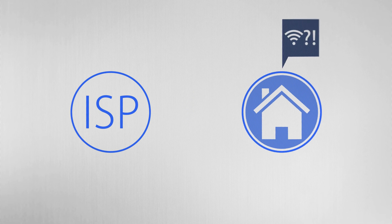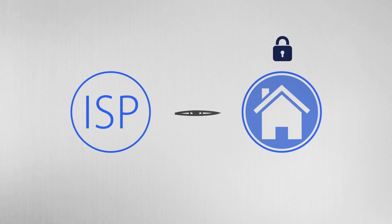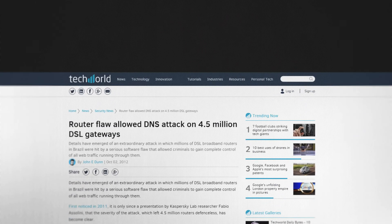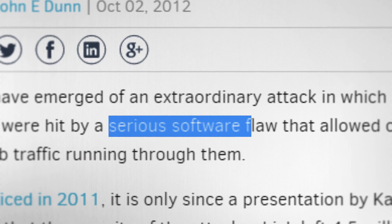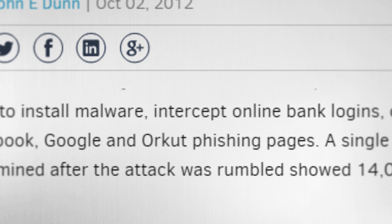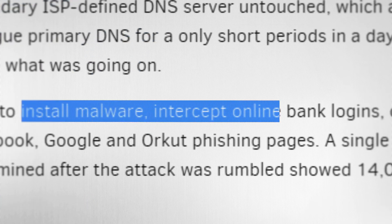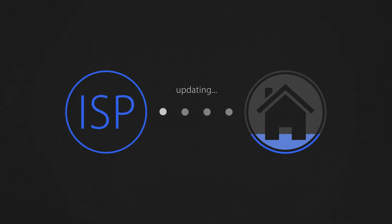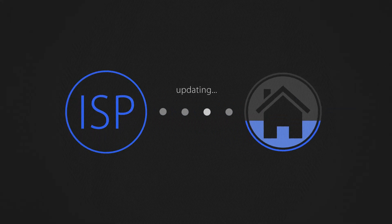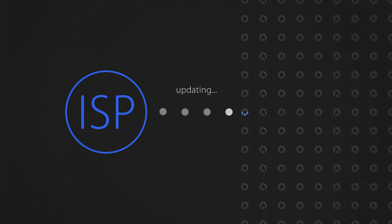Not only must ISPs constantly troubleshoot connectivity problems with customers, they must secure against vulnerabilities that target customers and their privacy. In 2011, 4.5 million routers in Brazil were left defenseless when attackers discovered a software flaw that allowed them to install malware, intercept bank logins, and redirect users to phishing pages. Although the severity of the attack was clear, the ISPs were slow to upgrade the firmware on the devices, leaving many customers exposed.